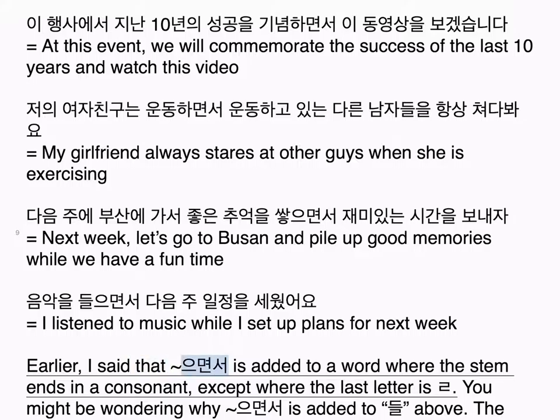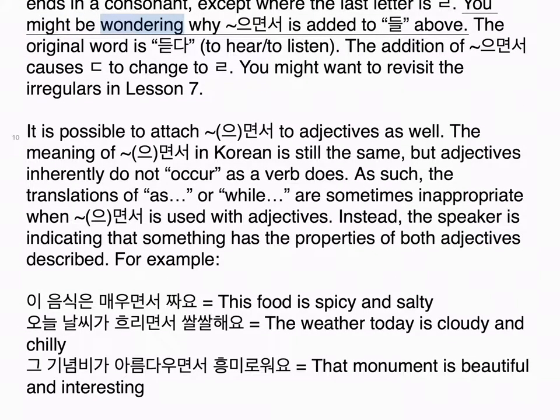Earlier, I said that 으면서 is added to a word where the stem ends in a consonant, except where the last letter is ㄹ. You might be wondering why 들으면서 is formed above — the original word is 듣다, meaning to hear/to listen. The addition of 으면서 causes the ㄷ to change to ㄹ. You might want to revisit the irregulars in lesson 7.